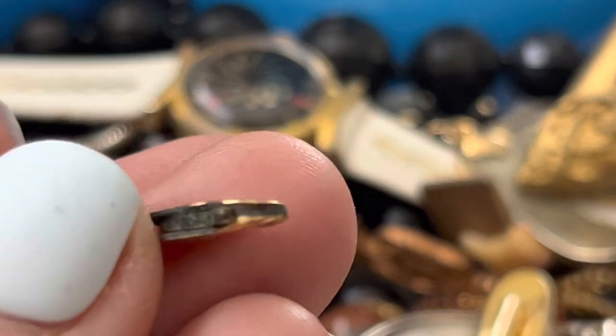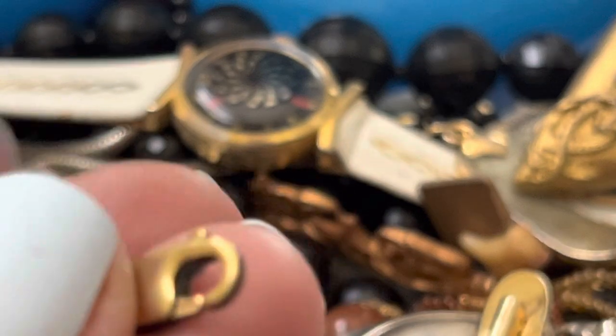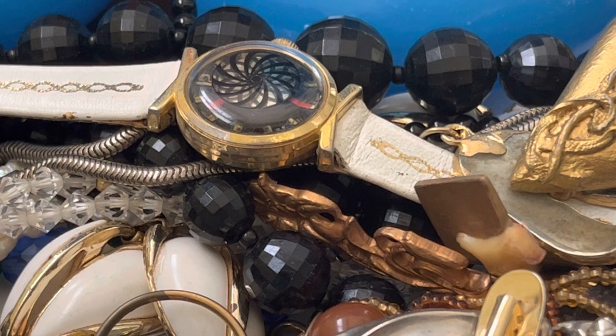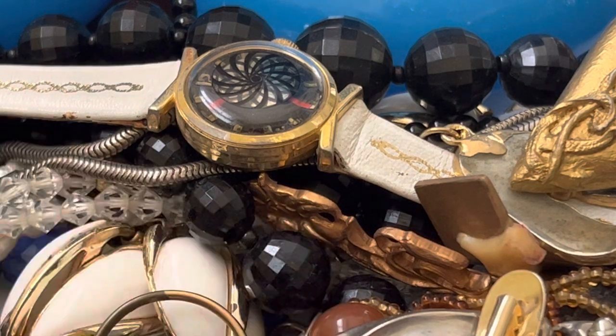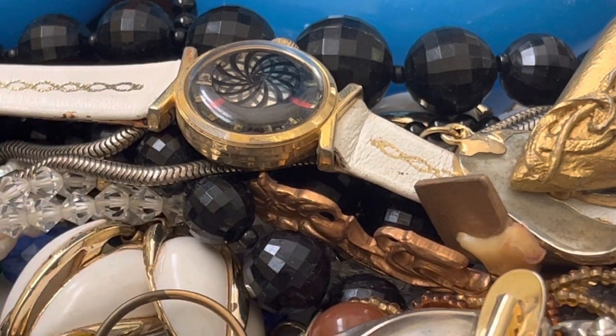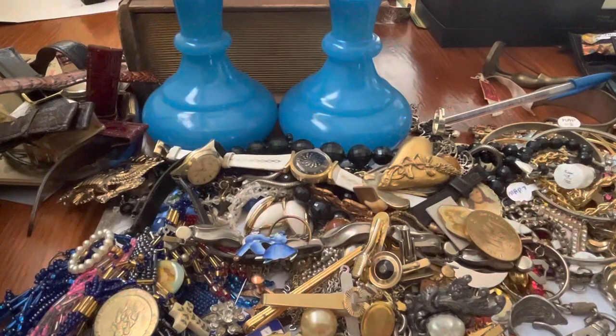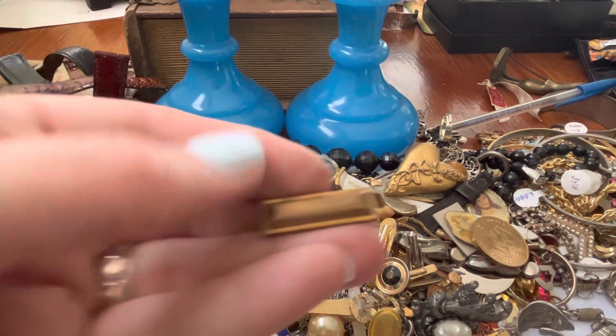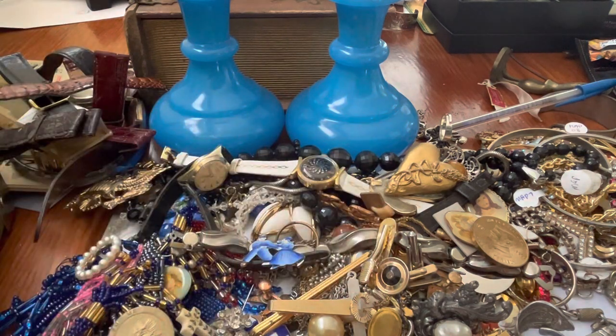Well, maybe it is — I doubt it, but yikes. Can they make it any smaller? Fort — oh, it's gold filled. Another gold. Another one of these — those are old.